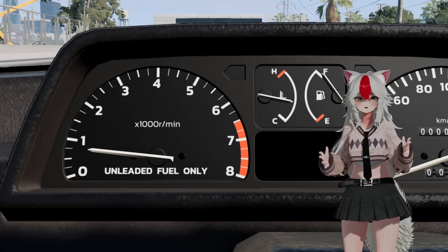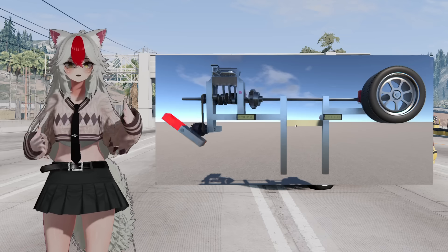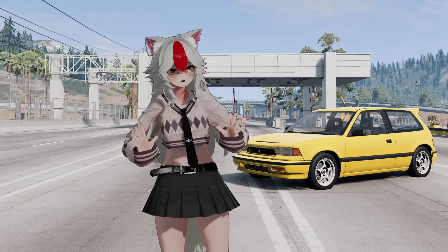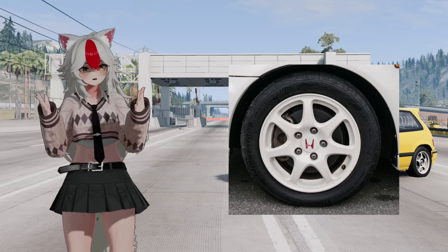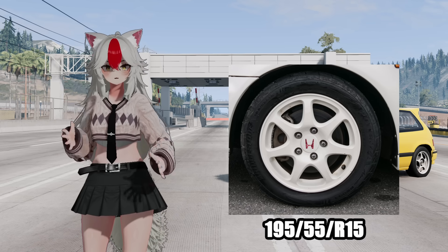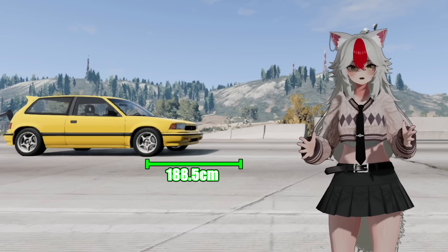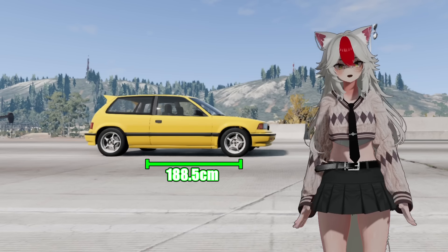An engine usually idles at around 800 RPM — 800 revolutions per minute. Now if we directly connect that engine to a tire, we bump into our first problem. Let's do a bit of basic math. Take the relatively small tire from the EK9 — it's a 195/55R15. That size tire has a diameter of almost 60 centimeters, giving us a tire circumference of 188.5 centimeters. That means when the tire rotates one full revolution, it travels 188.5 centimeters.